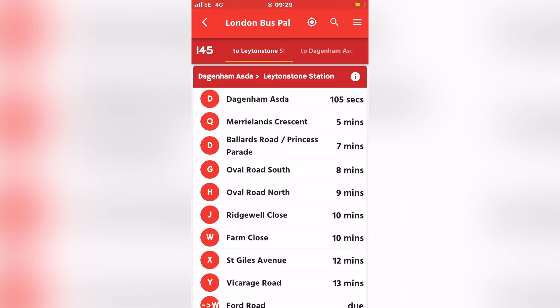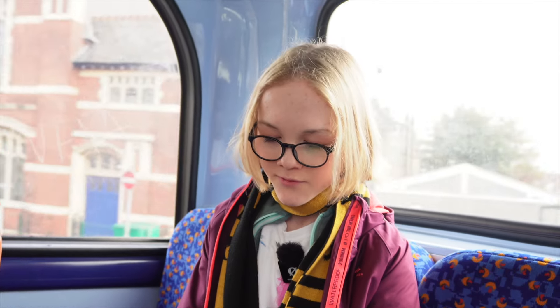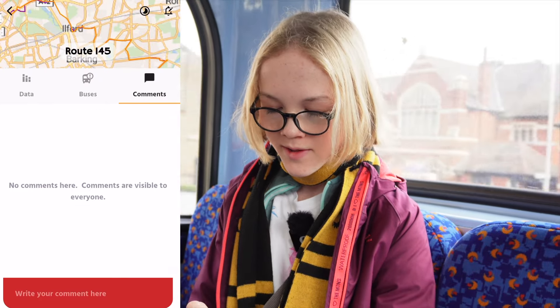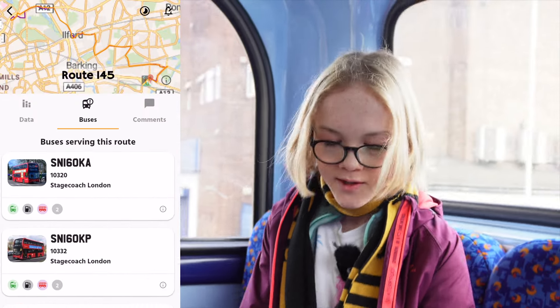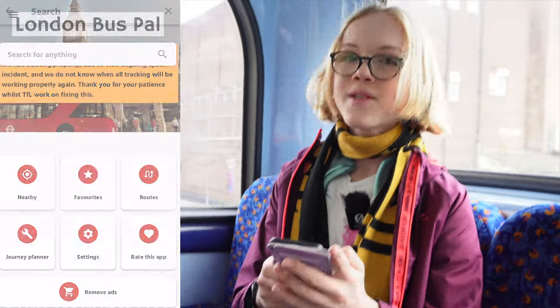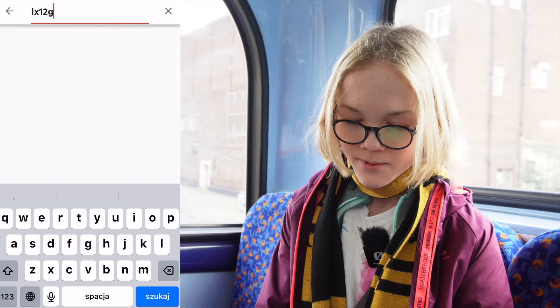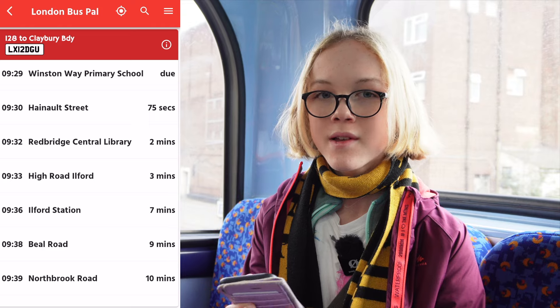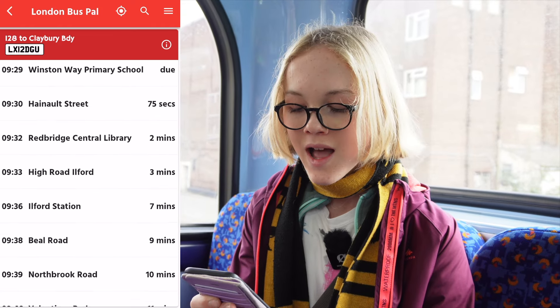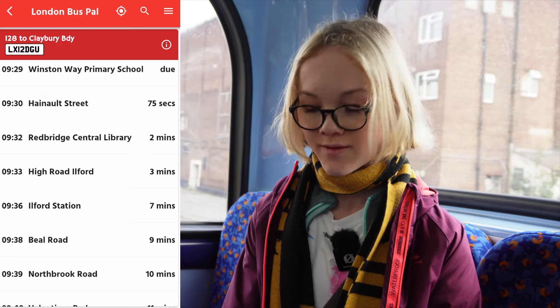LVF is very prominent on the app — you can literally search for a bus route and find specific buses. Going into the 145, I can see the route, comments, and every single bus that's been in service. This specific bus is LX12DGU, and when I type that up it comes up showing exactly where it is and what time it's going to arrive at Haynot Street.